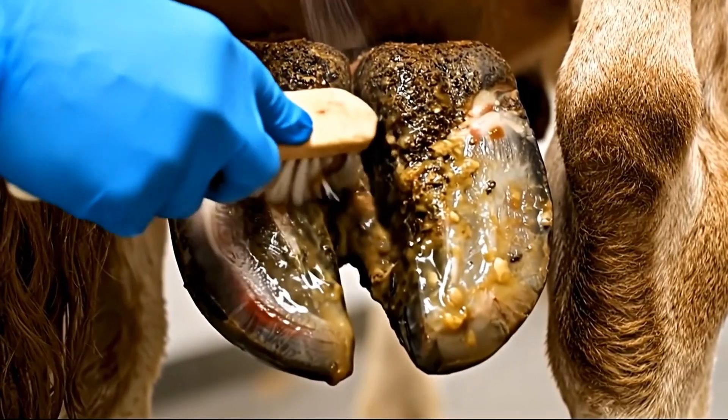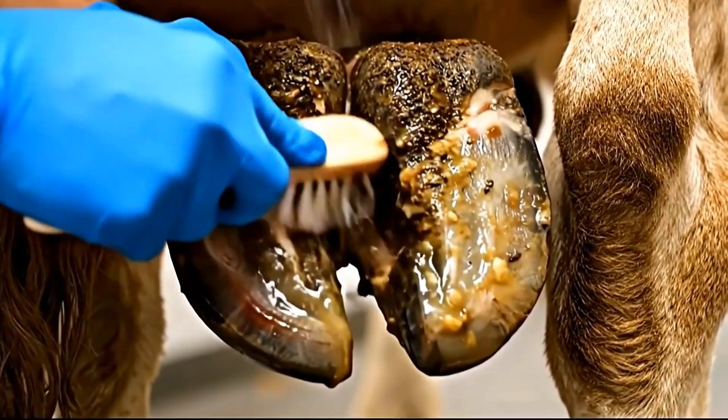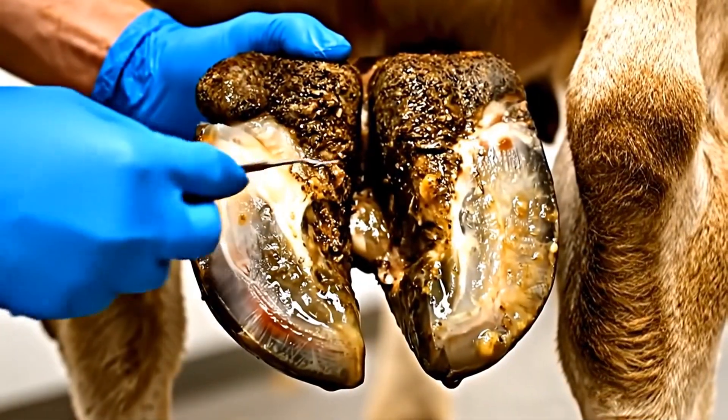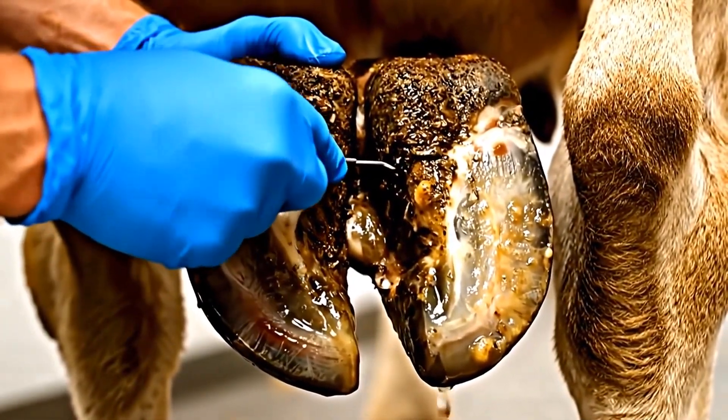Deep scrubbing of every cavity wall removes embedded bacteria. No contamination can be left behind in this massive infection. Final contamination check: we inspect every surface to ensure this massive cavity is completely clean and sterile.